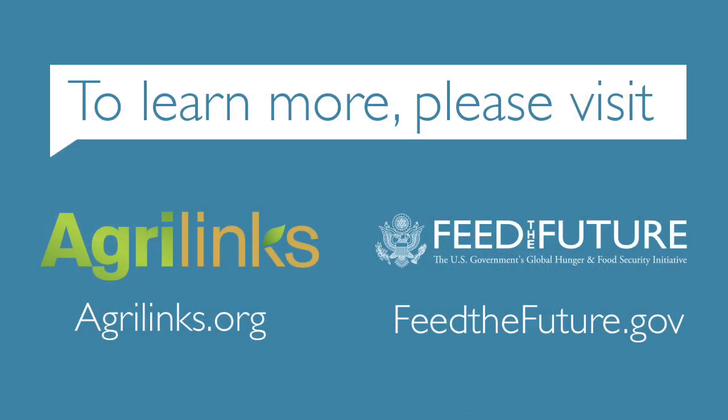To learn more, please visit agrilinks.org and feedthefuture.gov.